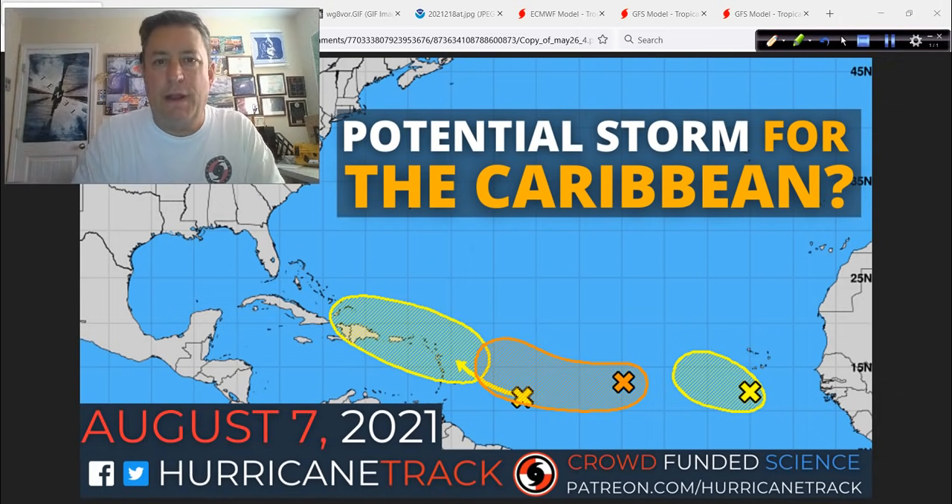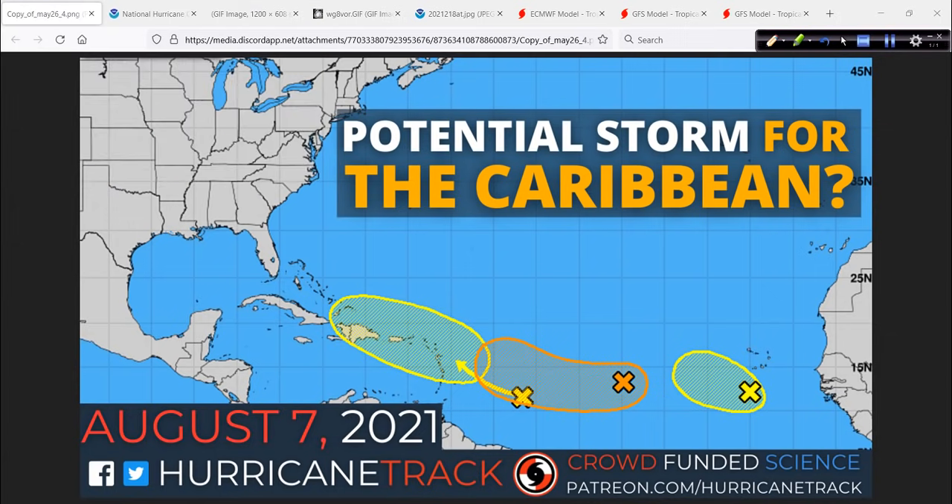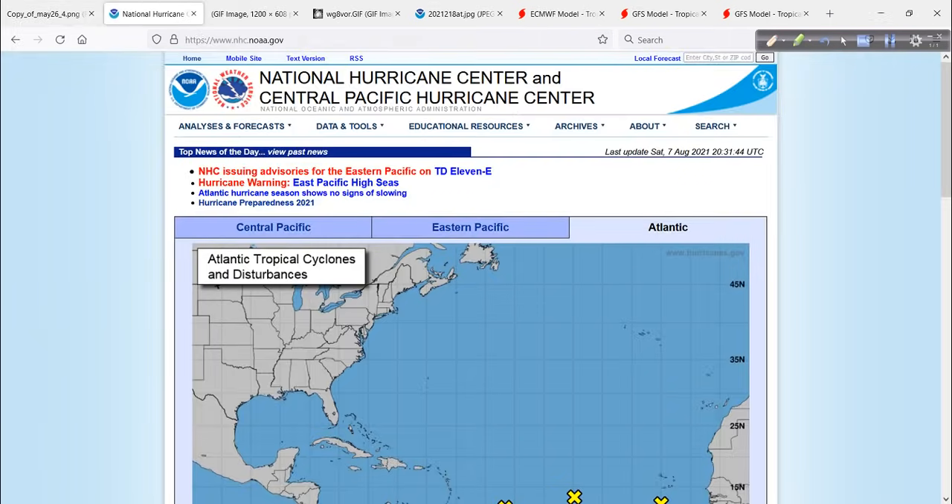Good afternoon, Mark Sudduth from HurricaneTrack.com here, back in North Carolina after being out in the desert southwest for a few days. Now it is time to talk tropics, and things are looking like they're going to get active. It's only August 7th and we have three areas out there, most of them in the main development region, with potential threat of some impacts for our friends in the Lesser Antilles and into the Caribbean Sea.